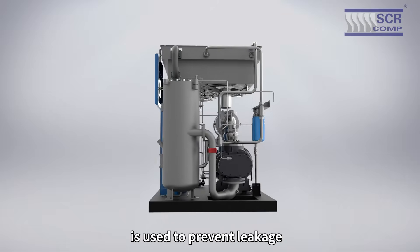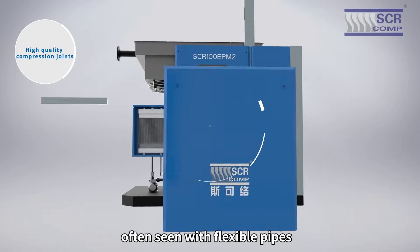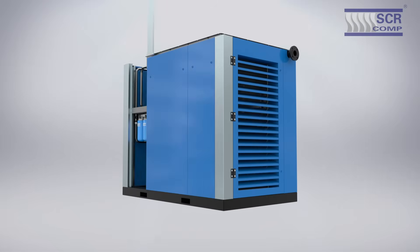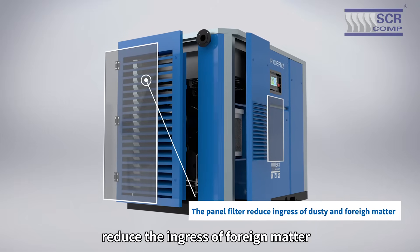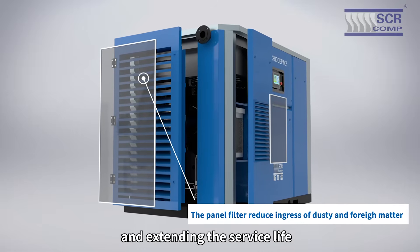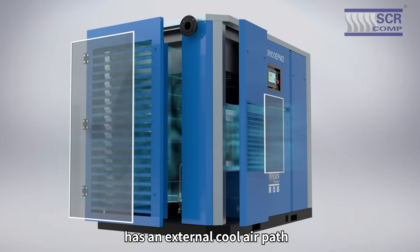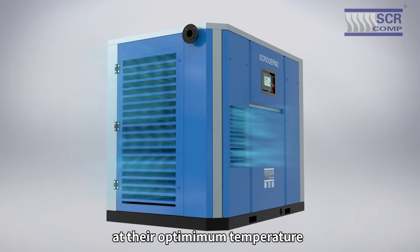All-steel internal pipework is used to prevent leakage and premature aging often seen with flexible pipes. The fully sealed and soundproof design reduces noise levels to acceptable levels. Magnetic panel filters reduce the ingress of foreign matter, preventing the cooler from blocking and extending the service life of the compressor. The electrical enclosure design has an external cool air path ensuring that all electrical components operate at their optimum temperature.